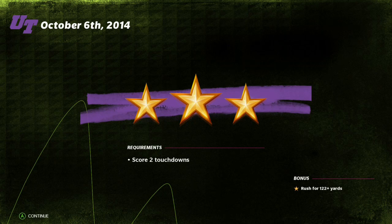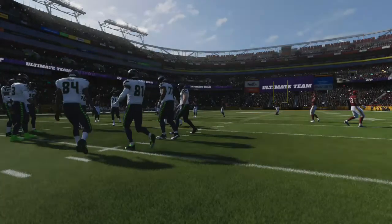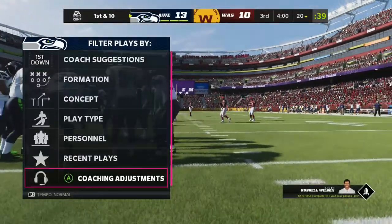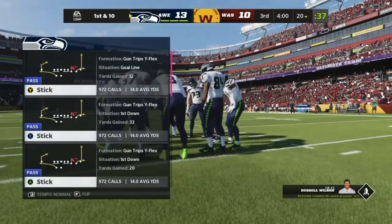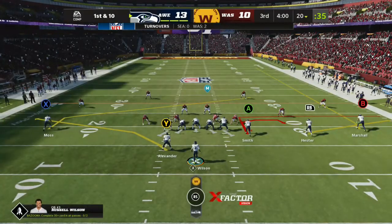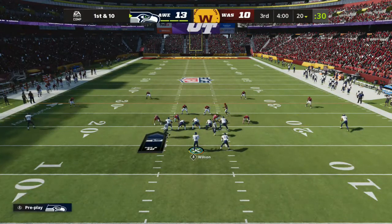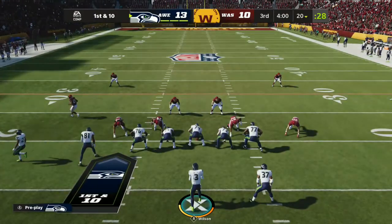We're in for a real treat with this matchup. Taking you the rest of the way, here's Brandon Godden and Charles Davis. Thank you, coach. We jump into this challenge in the third quarter with four minutes to go. You have a three-point lead, the ball on your own 20-yard line, and it's first and ten.